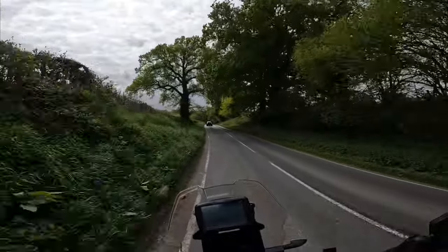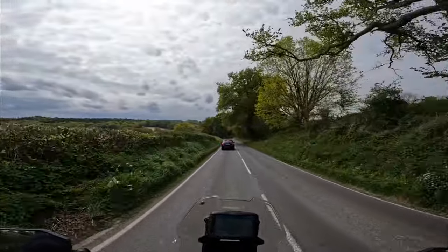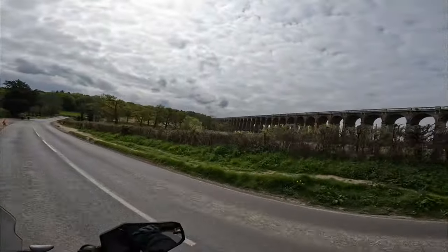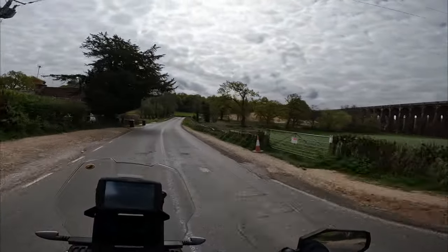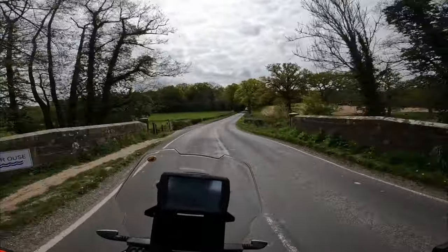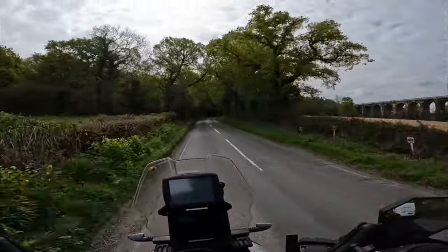Just coming up to the Ouse Valley Viaduct, which is quite pretty — I do like a good viaduct. You can just see it over there through the trees. I haven't got my head on a swivel and I haven't got my 360 camera, so I can't really showcase it to you very much. But it's very pretty — look it up on the internet, there's loads of info about it.